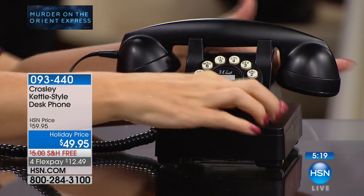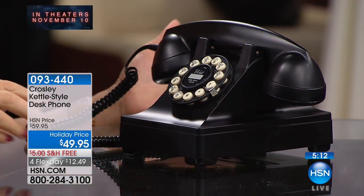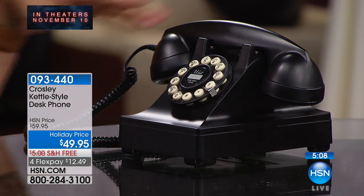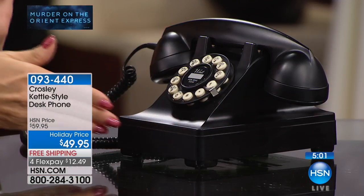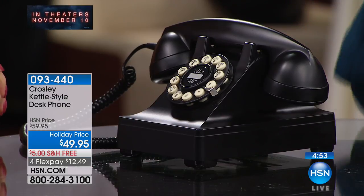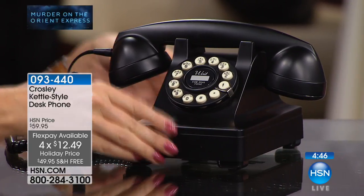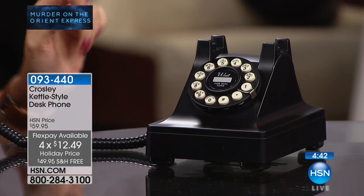The phone has a wide base with a rugged look because during World War II, resources went toward the war effort so design was more functional. This unique style features what's called a 'cow hoof' design at the bottom. It's a period-correct replica of a 1937 desk phone. Reviewers on hsn.com love that when you hang up, people know you've hung up — unlike with a cell phone.